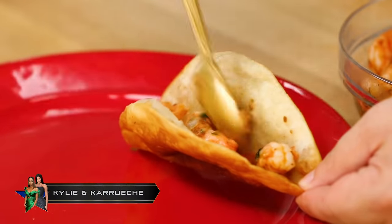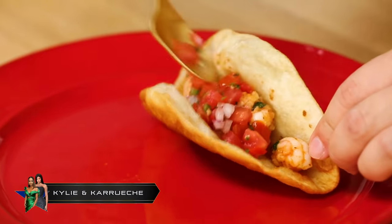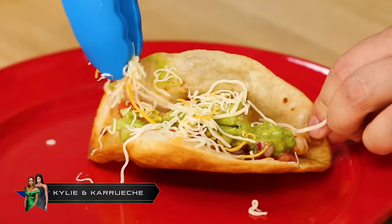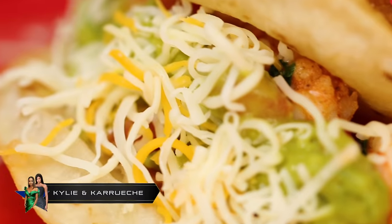Now it's time to build the taco. They start with the shrimp mix, followed by some fresh salsa, some guac, and a sprinkle of shredded Mexican cheese to finish it off. There you have it: Kylie and Karrueche's shrimp tacos.